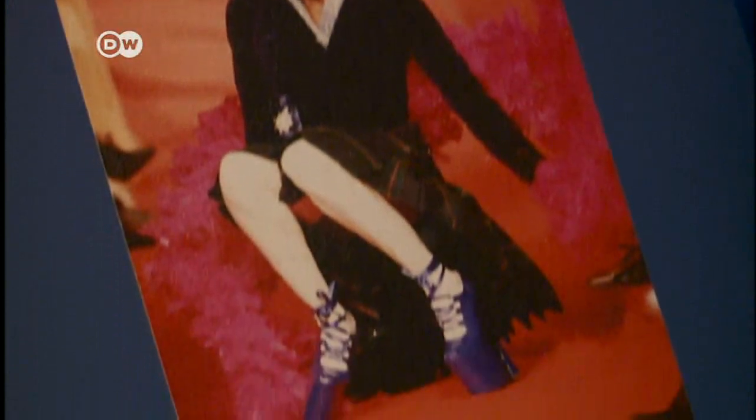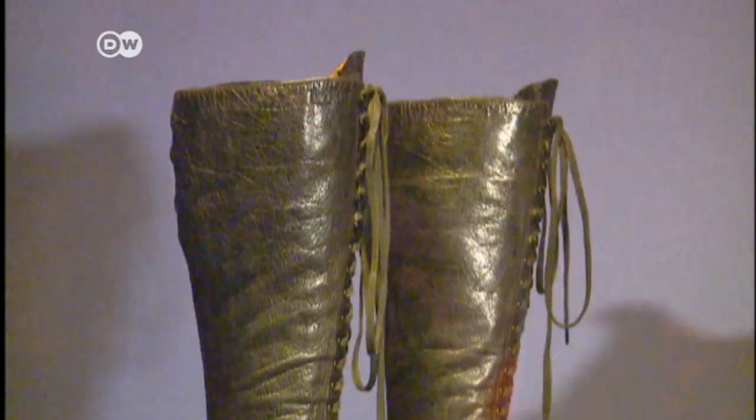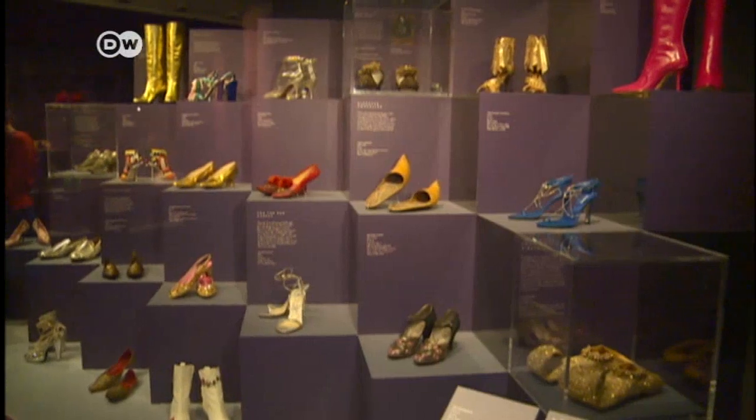Top model Naomi Campbell hit the runway hard in these Vivienne Westwood creations. As varied as shoes can be, they do have more in common than just being an item of footwear. Nearly all cultures throughout time, for at least maybe 3,000 years, shoes have been powerful indicators of the wearer's status and their place in society.